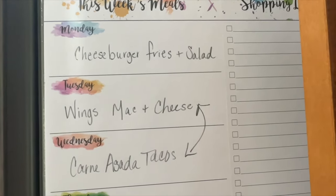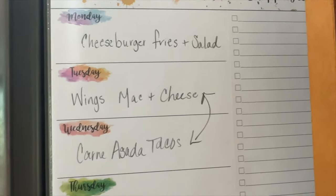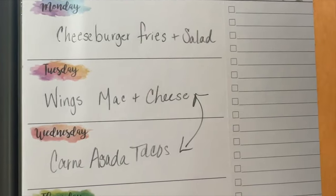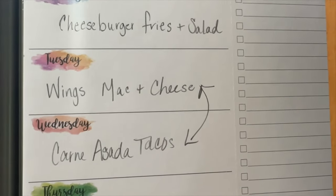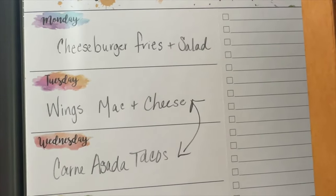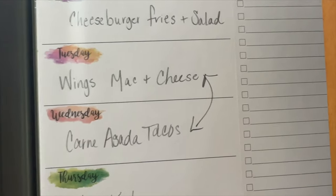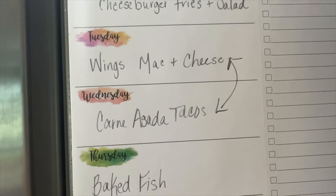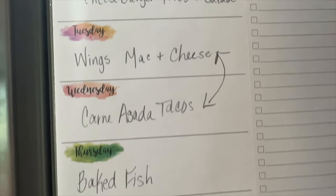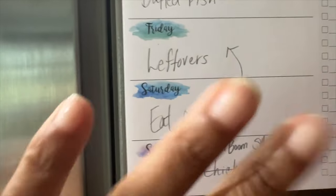Thank you so much for watching this video. I tried to make it a little bit more entertaining. I know some people like that, and I know some people like to get straight to the grocery haul. But anyway, this is what I have for this week. Thanks for leaving a comment, for subscribing, for watching the video. And with that, everybody, have a wonderful, wonderful rest of the week. Bye-bye.